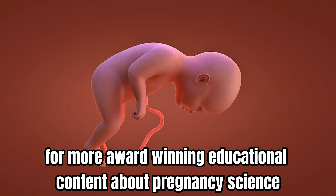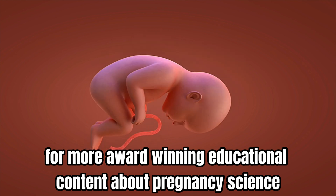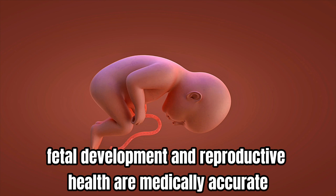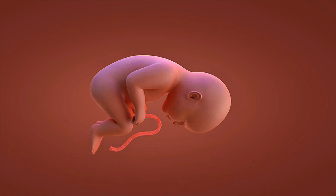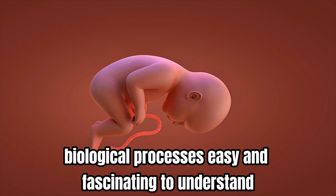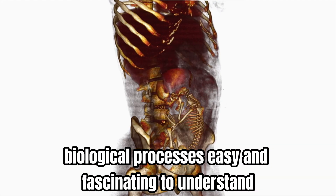Because every incredible pregnancy journey starts with this miraculous moment of conception. Subscribe to Pregnancy Journey 3D for more award-winning educational content about pregnancy science, fetal development, and reproductive health. Our medically accurate 3D animations make complex biological processes easy and fascinating to understand.